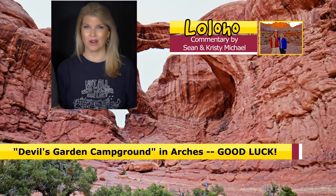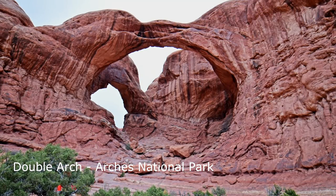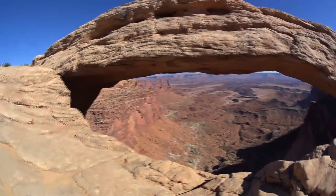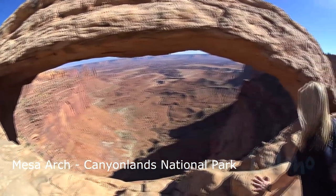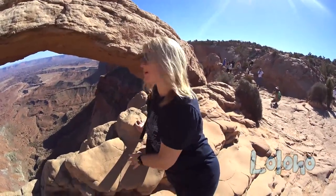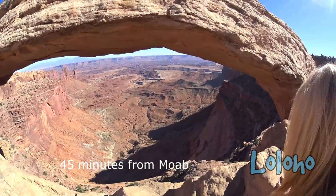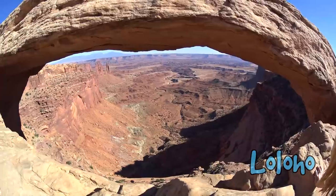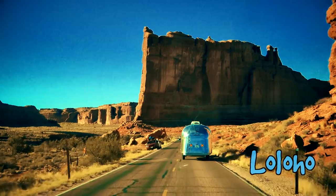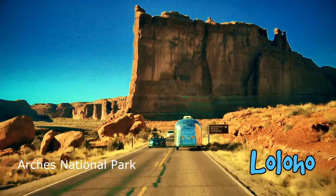Arches National Park has one campground, and good luck getting in — it's a gorgeous campground with phenomenal views, but it is booked all the time. As far as Canyonlands goes, they have a couple of campgrounds there as well. Canyonlands is pretty removed from town, so if you're wanting to go into town for dinner, you're looking at probably a 45-minute drive one way. But traveling to those parks from Moab is super easy — Arches is eight minutes north of Moab, and Canyonlands is about a 45-minute drive.